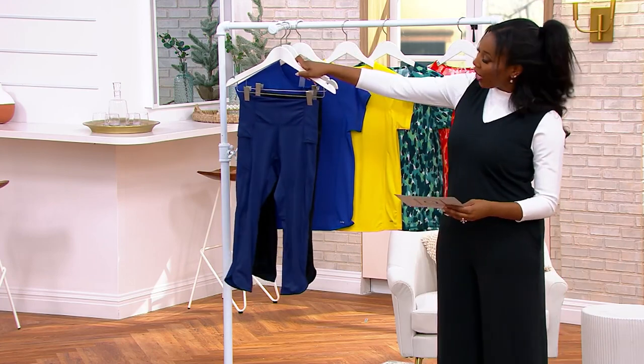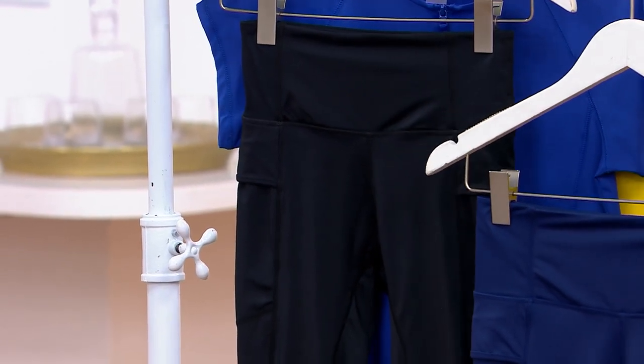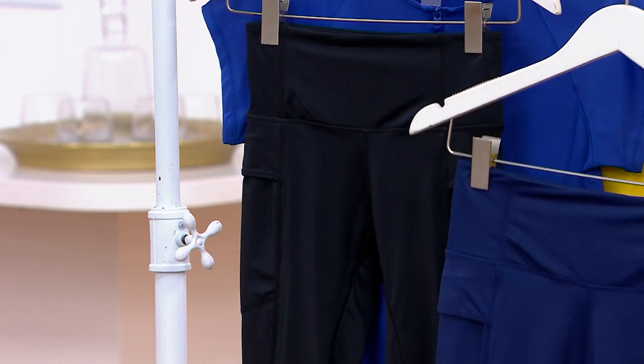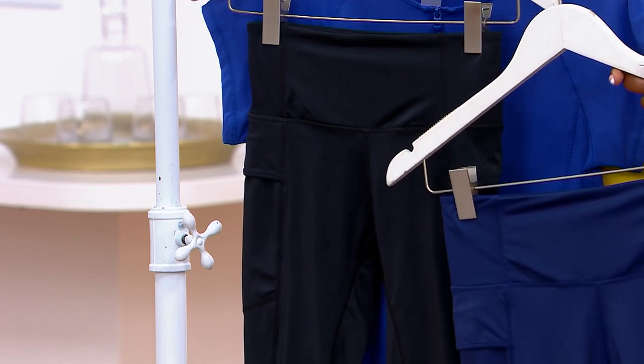Here is your navy, and our other option is the black. Extra extra small through 1X available, and we have a 20-inch inseam available for you. A-473-532 is your item number.